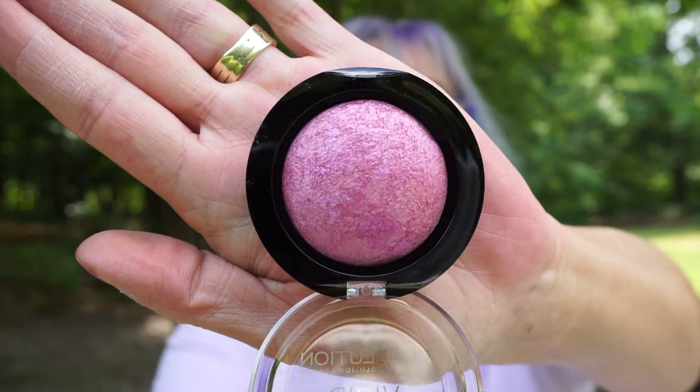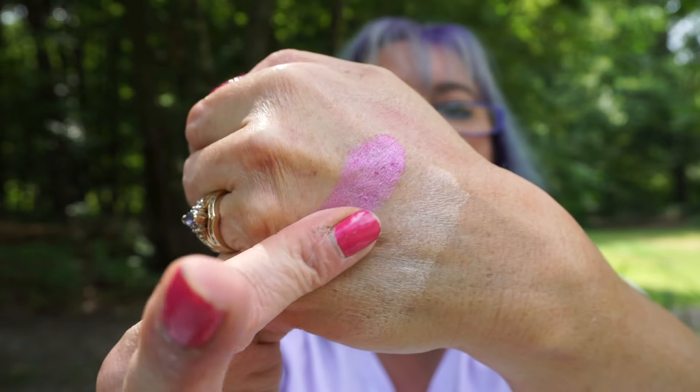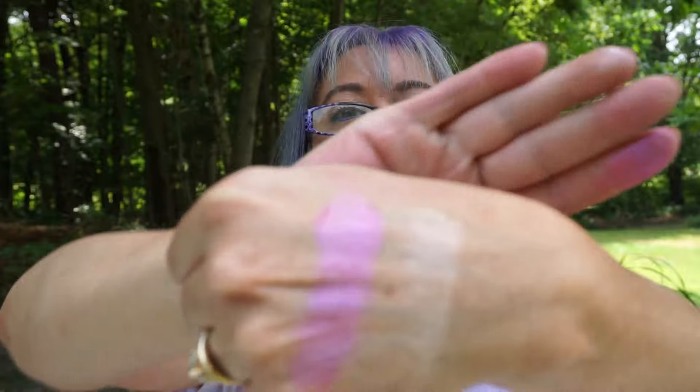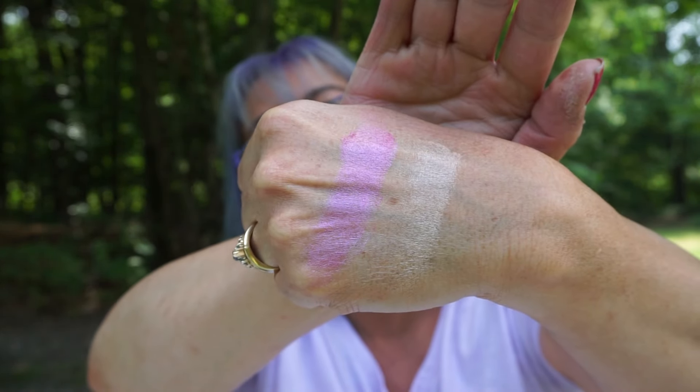From Makeup Revolution, Vivid Baked Blush. I have a couple of these. The shade is called One for Playing Games. You can see that — it's a pink.